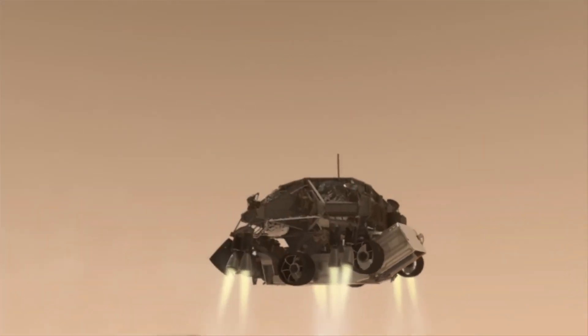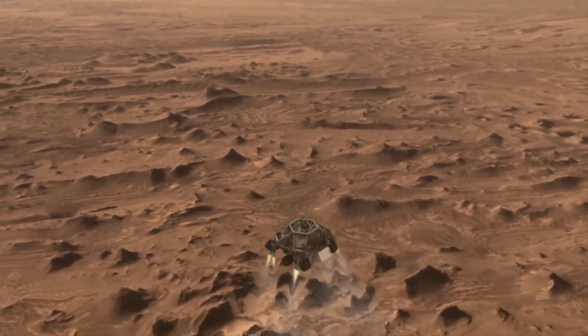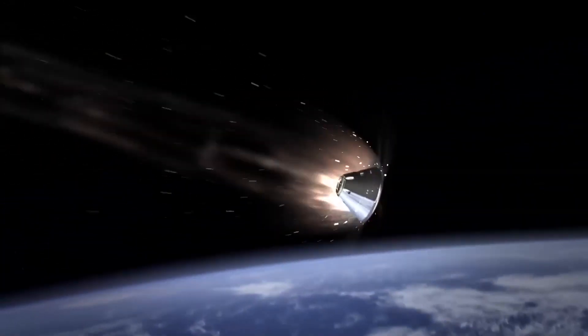If not, you definitely want to go with retro propulsion, where you use retro thrusters pointed down at the surface of the planet to slow yourself down as you're coming in. If you do have an atmosphere, it makes it a lot easier as the atmosphere acts as kind of a giant brake as you slow down.